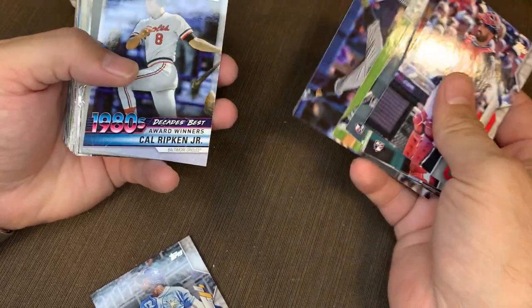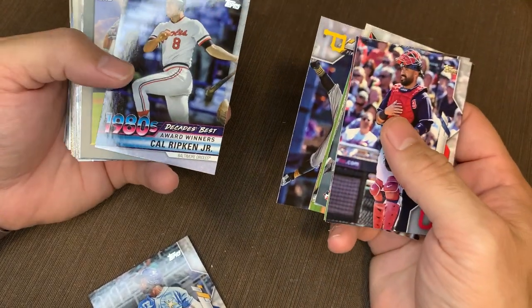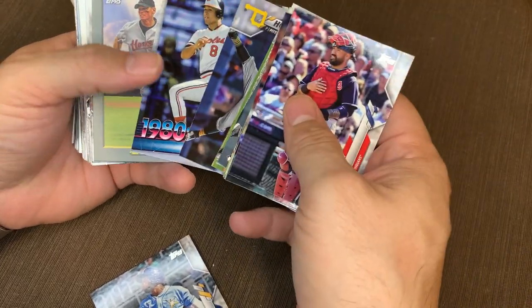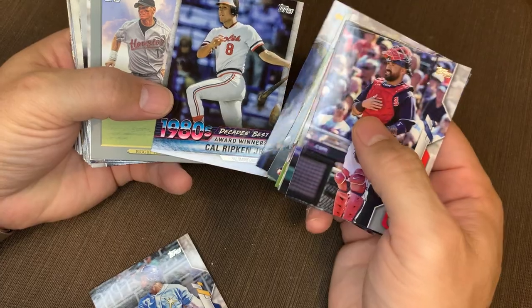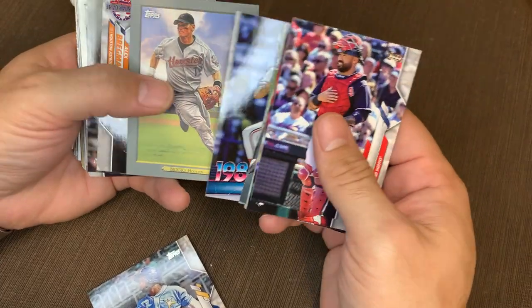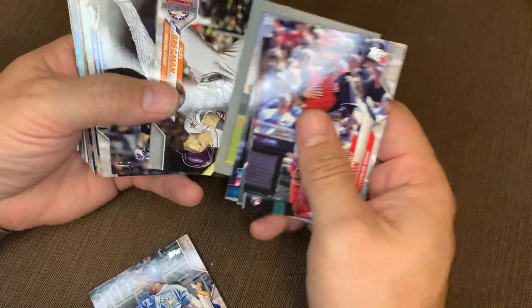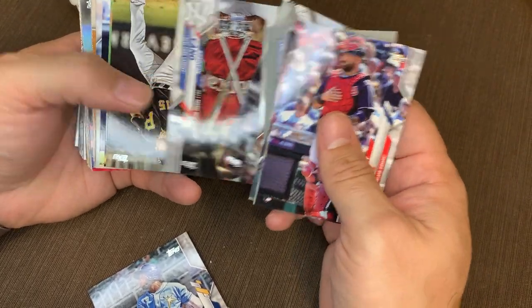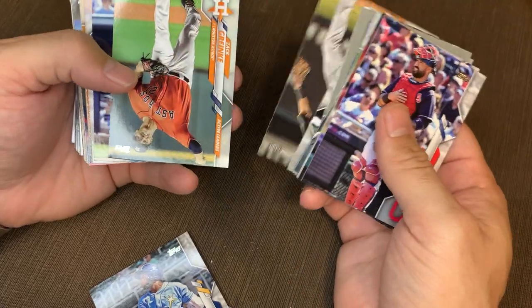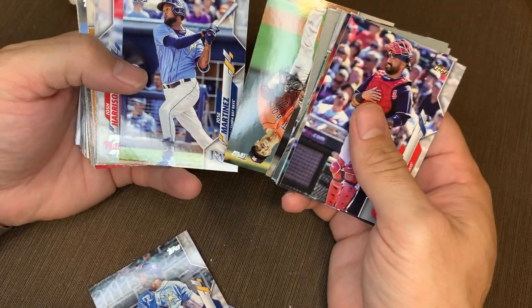Chapman, Derek Holland, an 80s Decades Best — again, these can be numbered, but this is just like the base entry. Craig Biggio. Kyle Higgins, a little rookie. JT Riddle, Zach Greinke Hall of Fame.